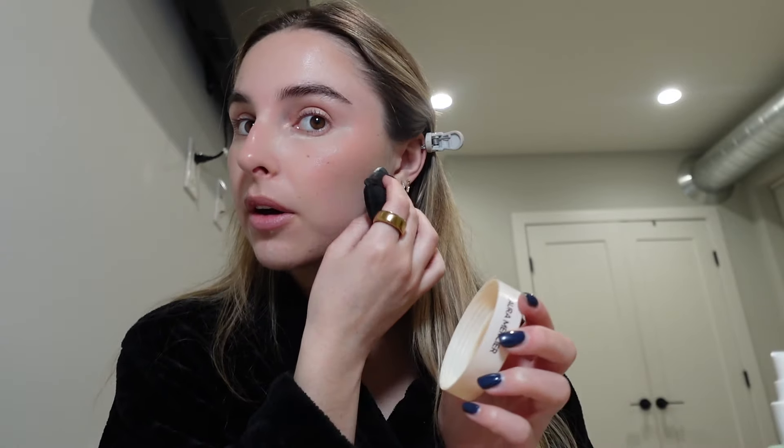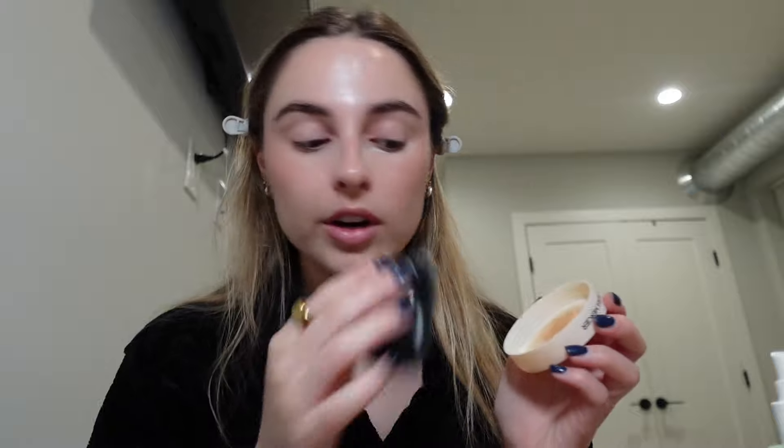Because I did cream products, I'm going to set it before I go in with my powder products. This is Laura Mercier talc-free powder — I love this one. I've never had any issues. I just put this powder basically all over any of the makeup I've already done.